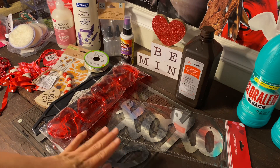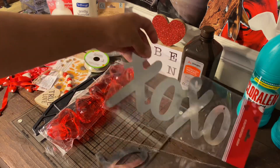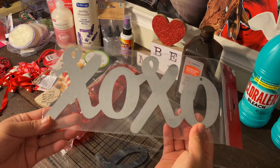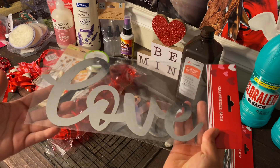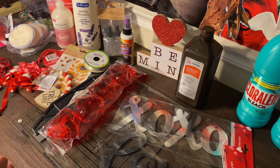The last two items are these galvanized signs. I just love the font. One says 'XOXO' — hugs and kisses — and the other just says 'Love.' I picked each one up for a dollar twenty-five.